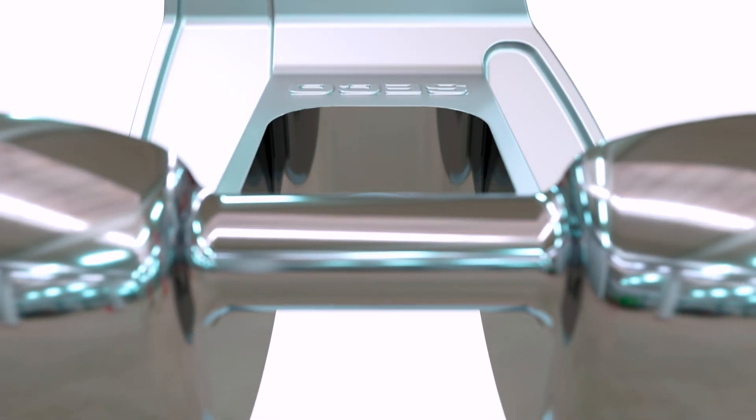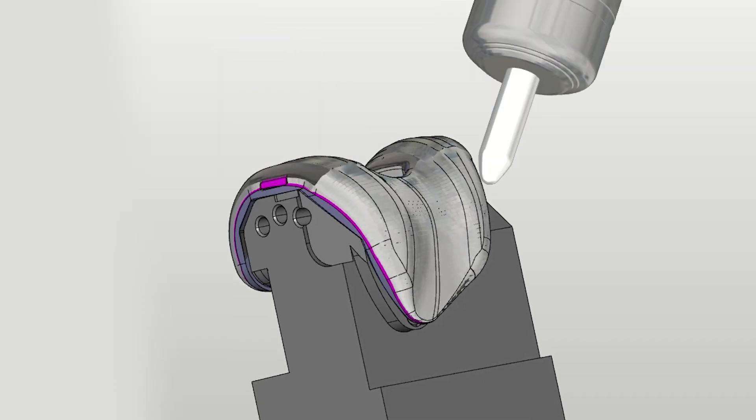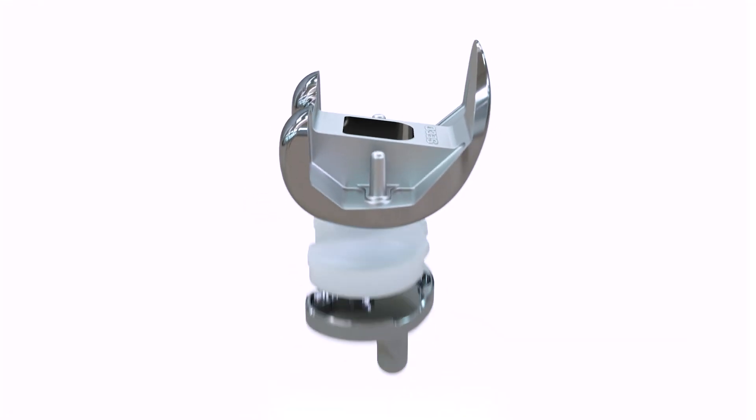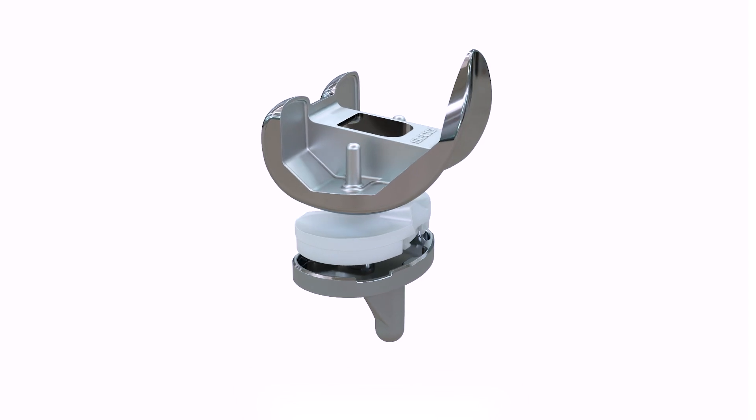A femoral presents many challenges in machining, whether it be the material or the complex surfaces, and the steady increase of titanium brings different challenges to the industry.